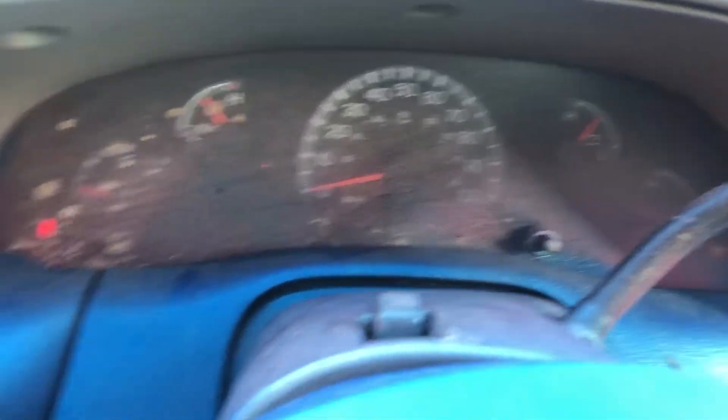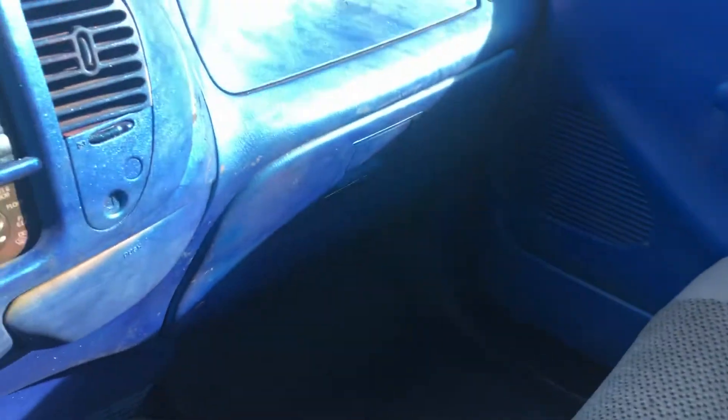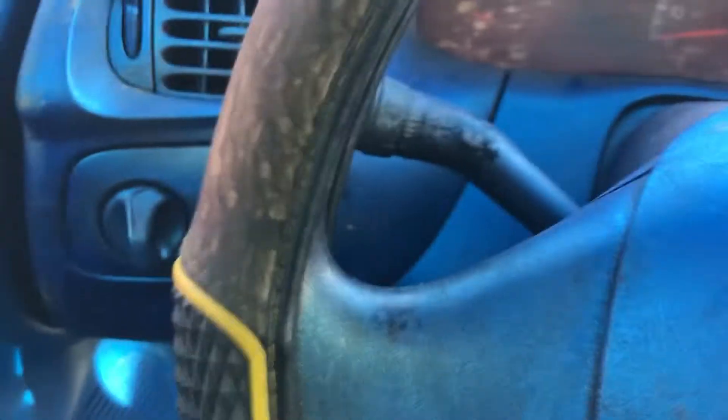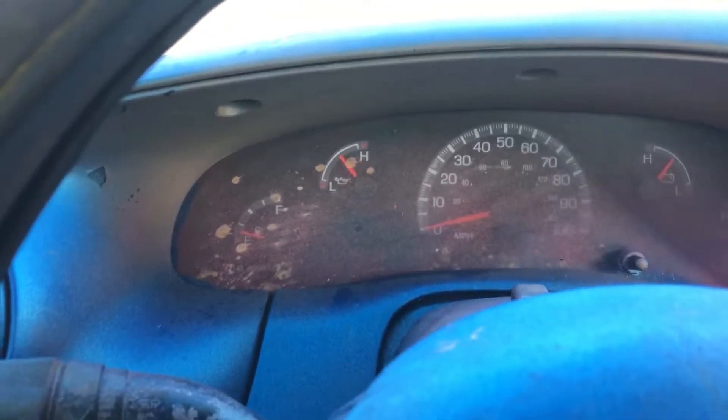It smells like the inside of the car was spray painted, and due to that you can't really see the odometer or anything on the dash. Also, I cannot move the seat up, so we're going to just keep this here on property.